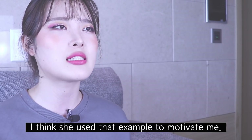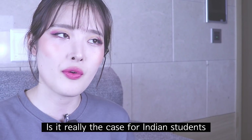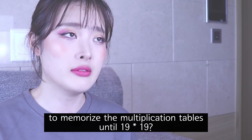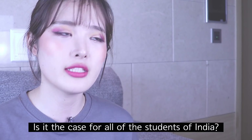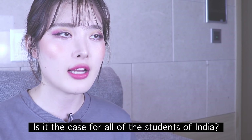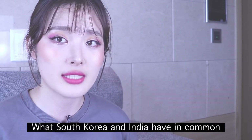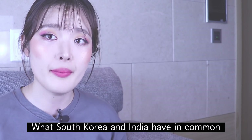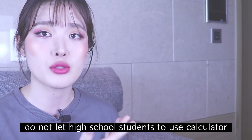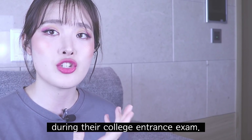I think she used that example to motivate me. Is it really the case for Indian students to memorize the multiplication table until the square of 19? What I really want to talk about today is what South Korea and India have in common: both countries do not allow high school students to use a calculator during their college entrance exam.